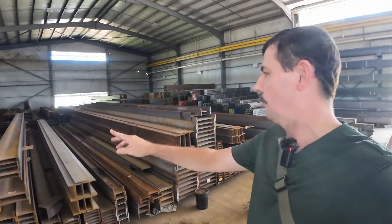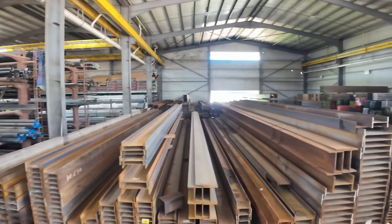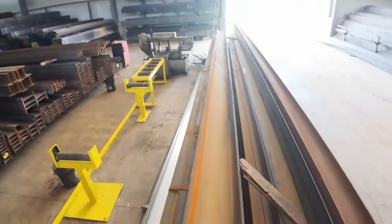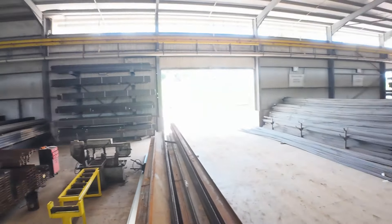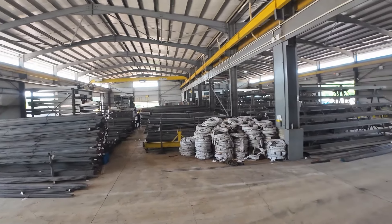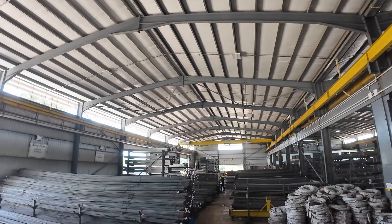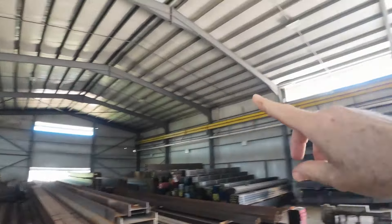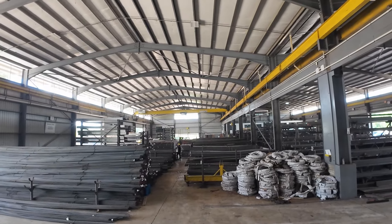Just look at this section here — this is all I-beams, all the way to the back. A huge section of I-beams, and I'm standing on a pile of I-beams here as well. They have the overhead crane that goes all the way from one end to the other end — with it they can carry all of these heavy things.